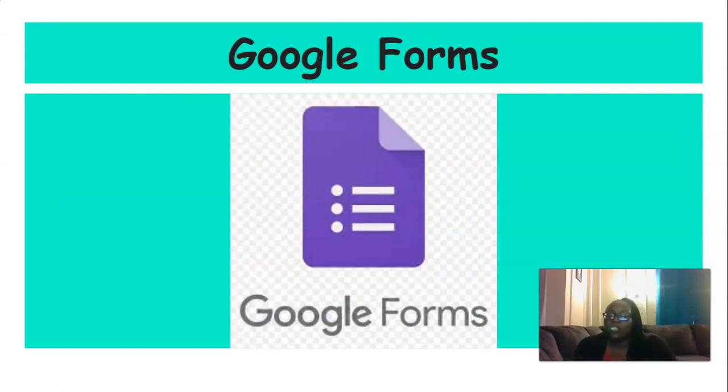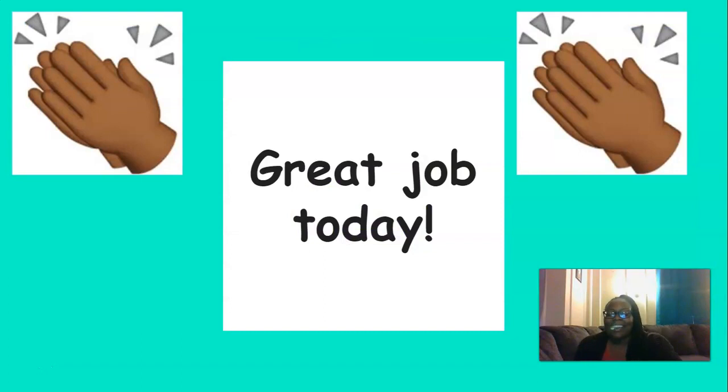Now I need you to head over to Skills Unit 6, Lesson 13 and fill out the Google form. Great job today, everyone. Keep up the good work. I'm so proud of you.